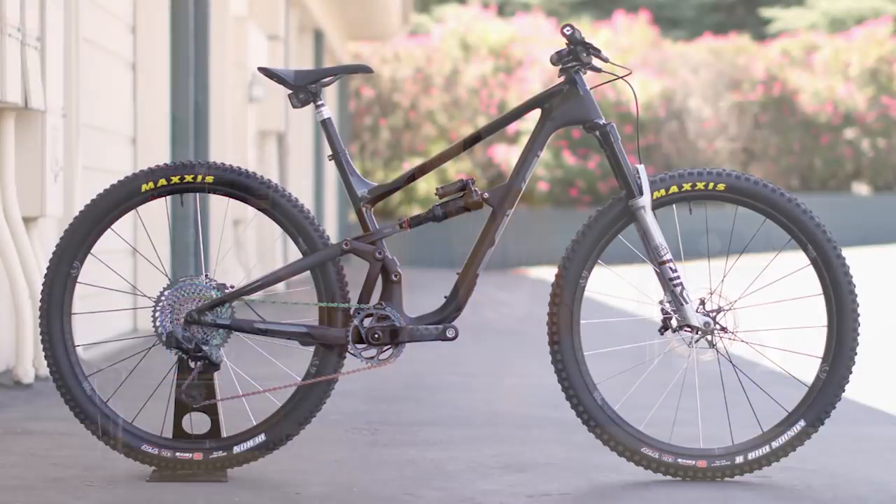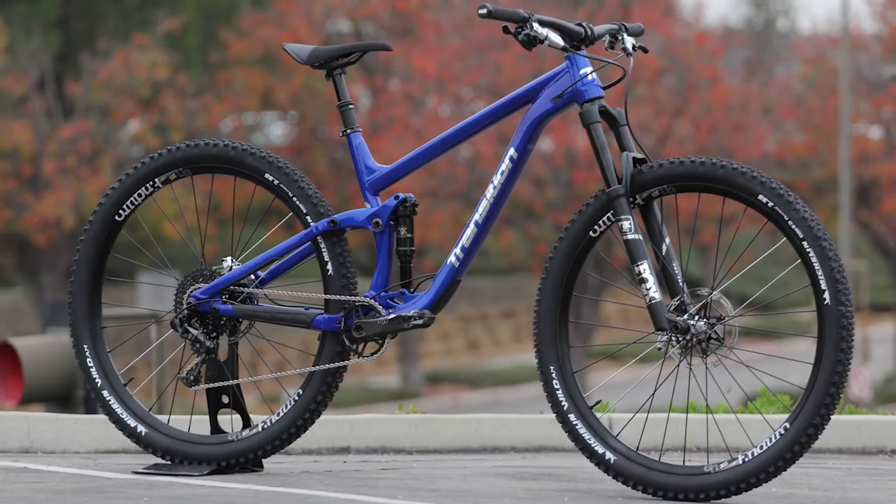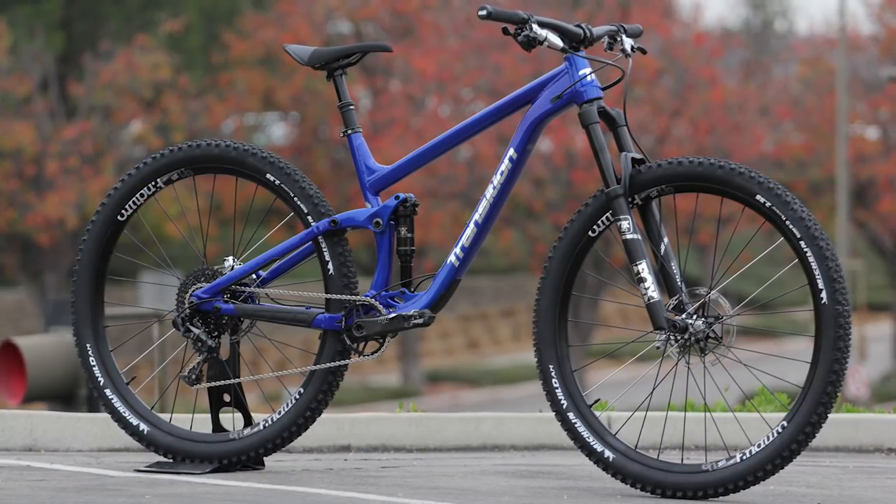I didn't even touch on carbon versus aluminum in this video because price points are all over the place. Carbon is a bit lighter but has some disadvantages if you smash it with a rock. I ride a carbon bike — a lot of people do — but I also still ride aluminum here and there. They're super fun. That's a whole other video. But those are the important things to note for modern mountain bikes.